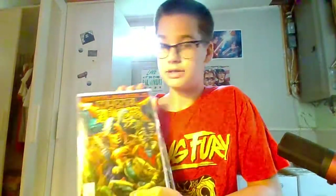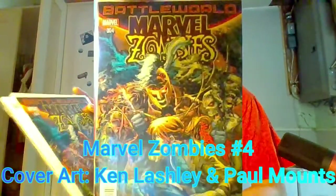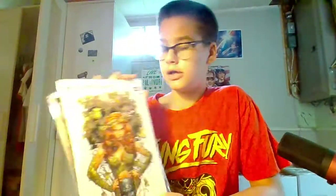Next up, we got Marvel Zombies number four Battle World. It almost looks like a Swamp Thing style with all the different greens and stuff — that is really cool. Alright, we got Harley Quinn and Poison Ivy number two. Retail value $25. You can see all the ivy and then you got Batman down there. This is really cool. I like this a lot. It might be like a variant edition, but it doesn't say on the cover.